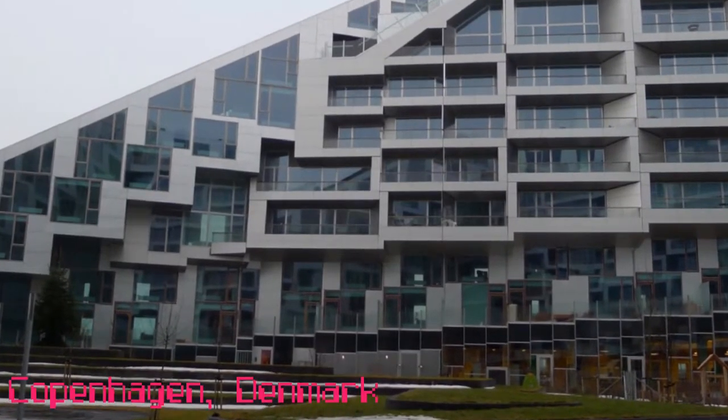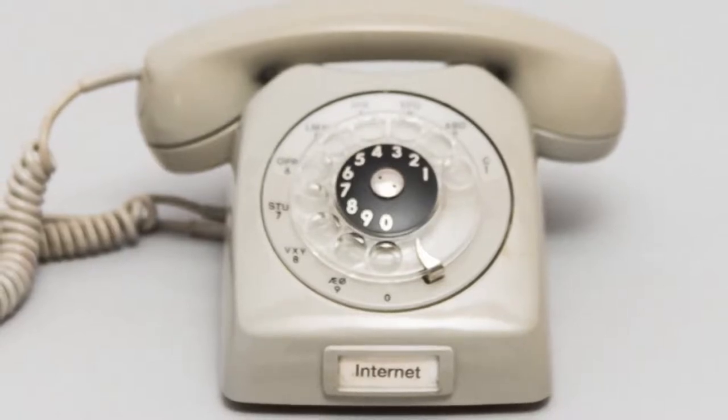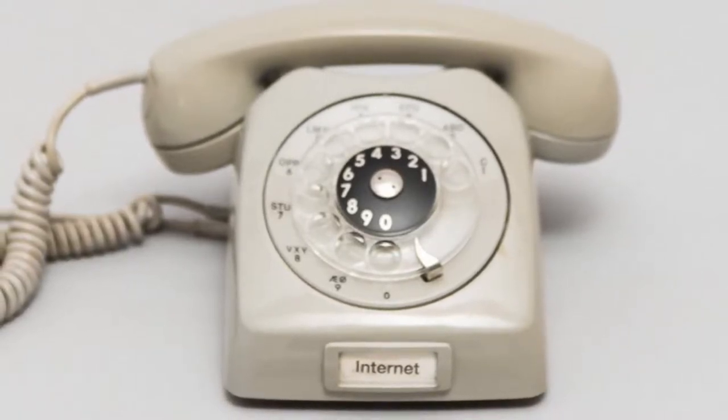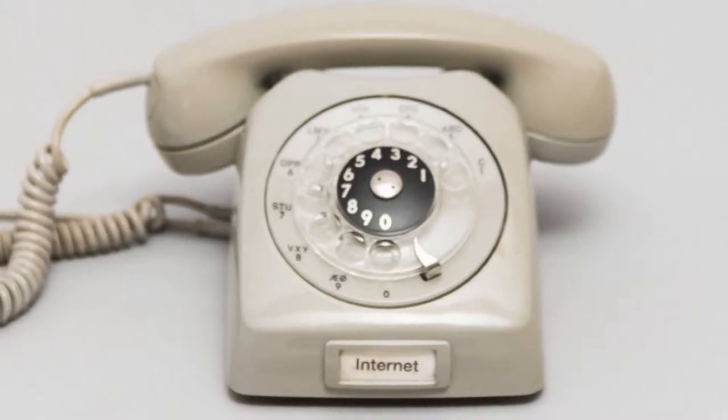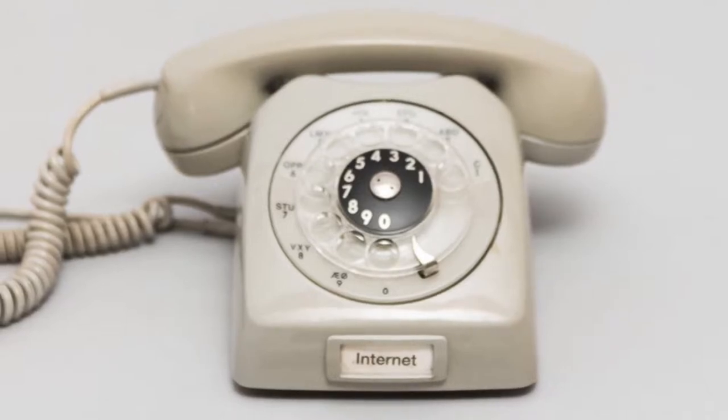Students from the Copenhagen Institute of Interaction Design have hacked a vintage telephone to create a screen-free web browsing experience. Here's how it works: the user literally dials up a website. Instead of typing in an address, the user will dial the website's 12-digit IP address.